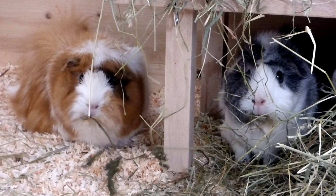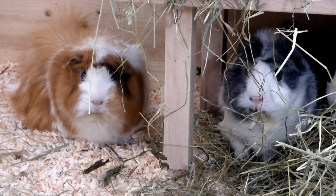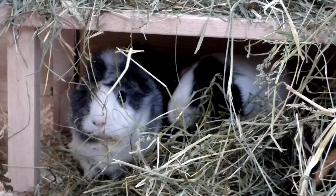Look at Wilma and Sylvester! Fluff alert! They're so cute! Oh, I found Pebbles!